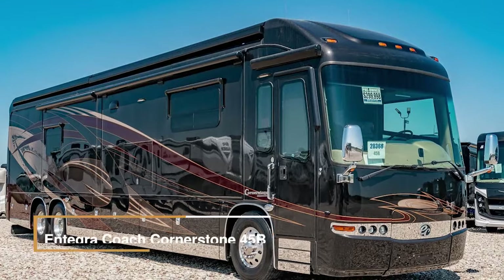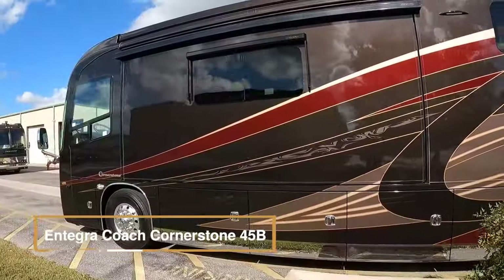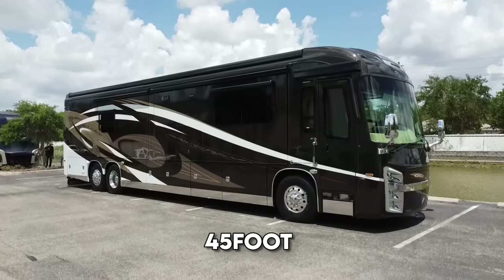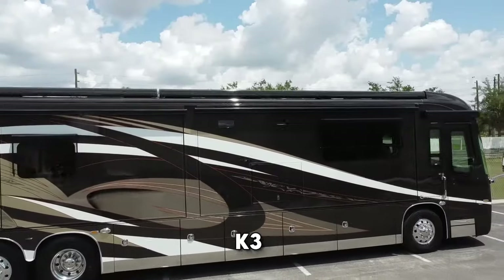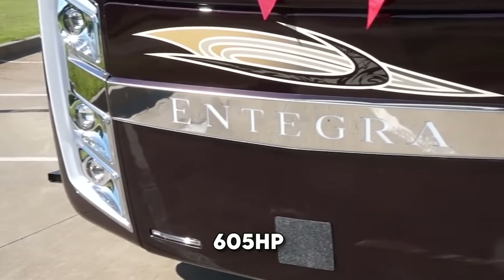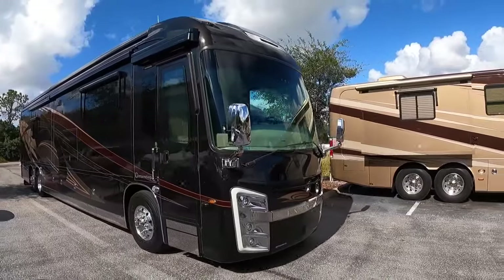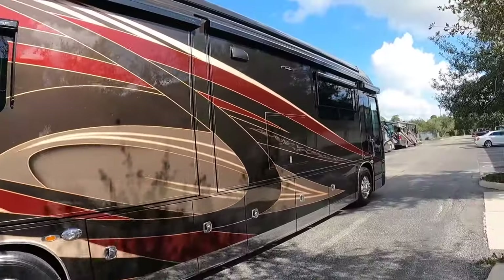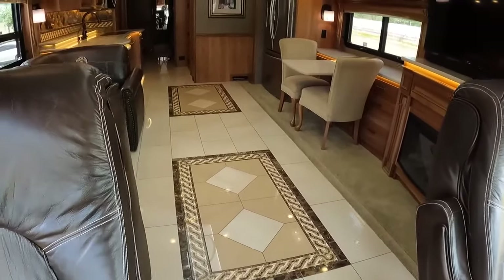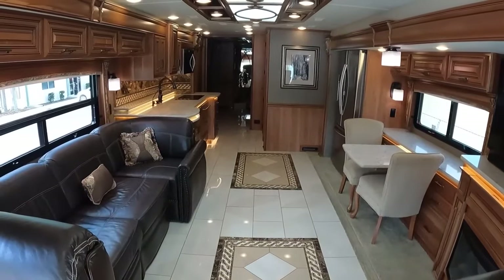The Antegra Coach Cornerstone 45B is a testament to luxury, technology, and security in the world of motor coaches. This 45-foot marvel boasts a Spartan K3 chassis paired with a formidable Cummins 605 HP engine, ensuring robust performance. Inside, opulence reigns supreme with premium materials and meticulous craftsmanship. The spacious living quarters feature premium leather Crown Compass furniture, top-notch appliances, and cutting-edge entertainment systems.